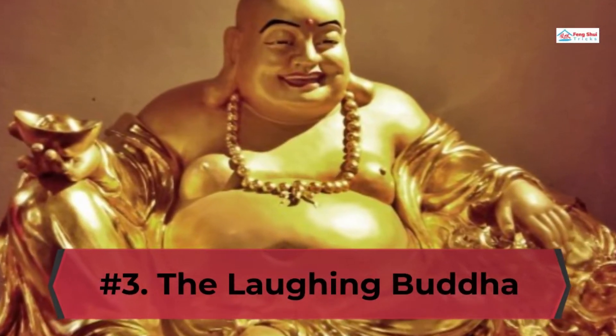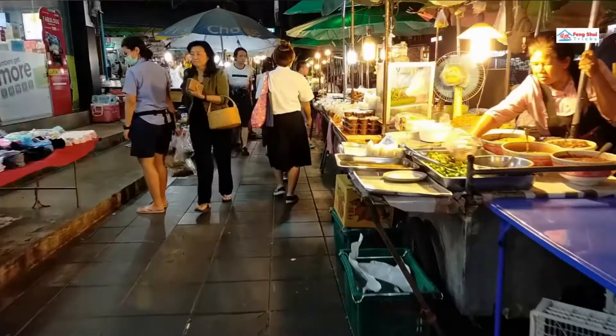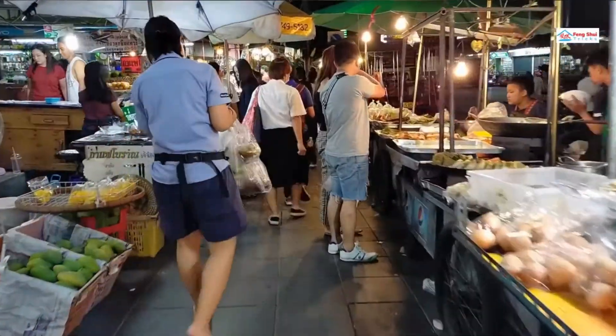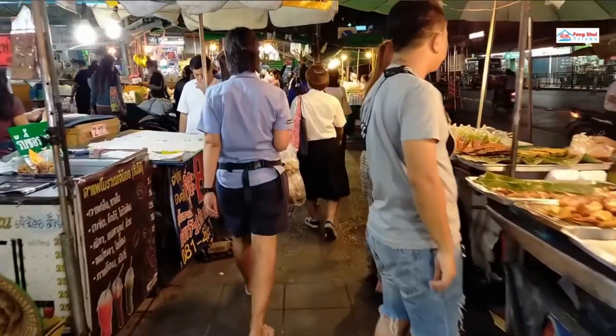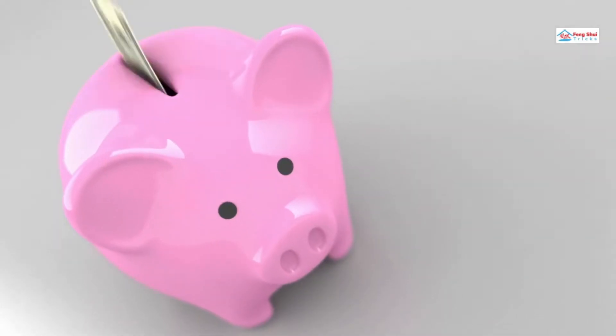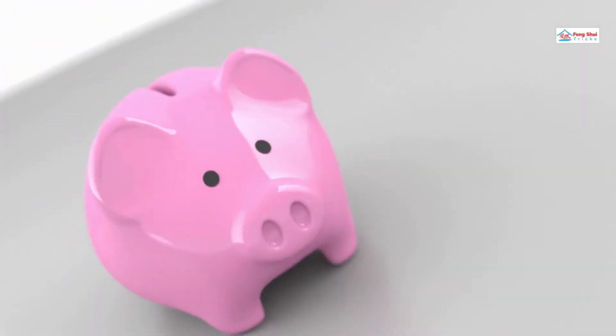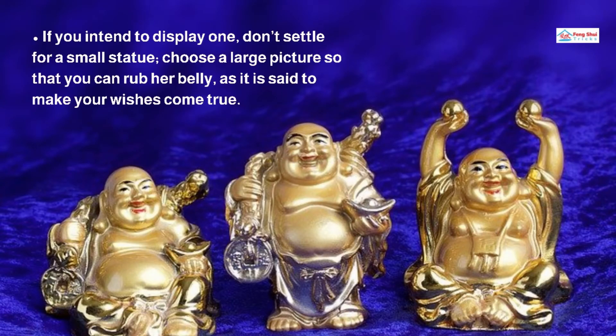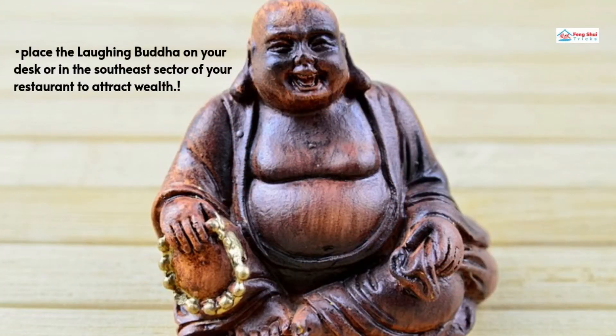Number 3: The Laughing Buddha. Seen in homes, restaurants, and various stores, the Laughing Buddha is one of the most widely used good luck restaurant charms to attract customers and for good luck. Also known as the Buddha of wealth, the Laughing Buddha brings abundance and happiness to home and restaurant. If you intend to display one, don't settle for a small statue — choose a large picture so that you can rub its belly, as it is said to make your wishes come true. Place the Laughing Buddha on your desk or in the southeast sector of your restaurant to attract wealth.